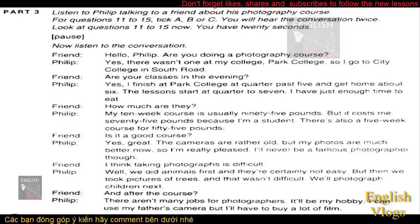How much are they? My ten-week course is usually £95, but it costs me £75 because I'm a student. There's also a five-week course for £55. Is it a good course? Yes, great. The cameras are rather old, but my photos are much better now, so I'm really pleased. I'll never be a famous photographer, though. I think taking photographs is difficult. Well, we did animals first, and they're certainly not easy. But then we took pictures of trees, and that wasn't difficult. We'll photograph children next.